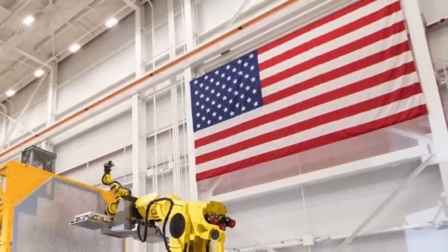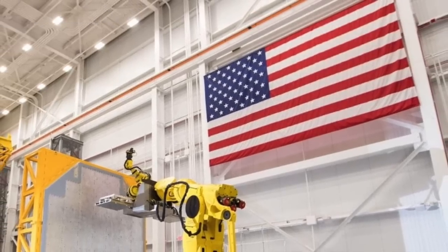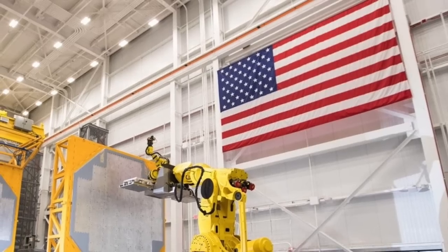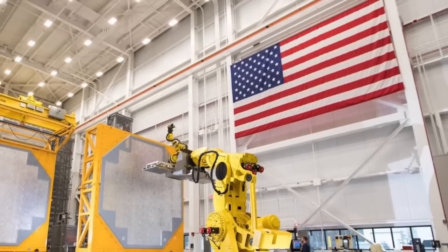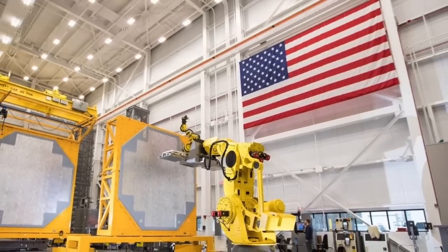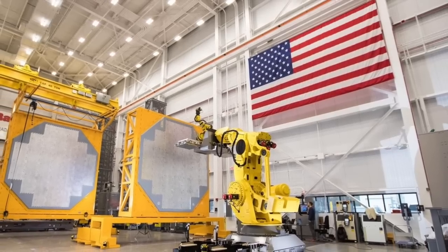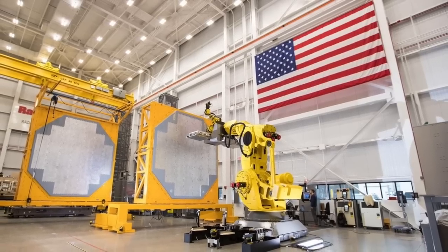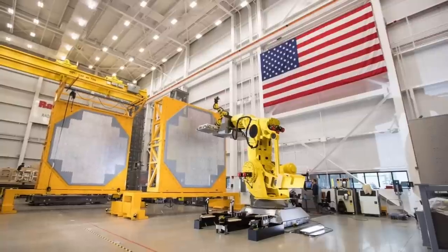The U.S. Navy has awarded Raytheon Technologies a $619 million contract for the production of ANSPY-6V radars. Importantly, this will see the first Flight 2A Arleigh Burke-class destroyers modernized with the upgraded radar, apart from Flight 3 variants. This is the second exercise of the hardware, production, and sustainment contract of March 2022, which has a maximum value of $3 billion spread over five years. By 2029, the program's total value is expected to reach $5.9 billion.